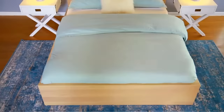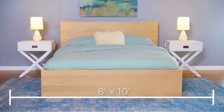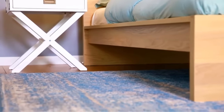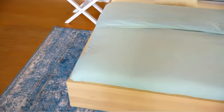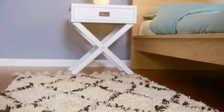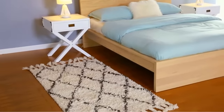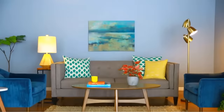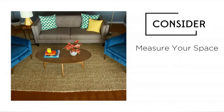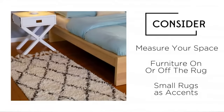In the bedroom, if you have a queen-sized bed, it's common for an 8x10 rug to be placed perpendicular to the bed, stopping just before your bedside tables — giving you plenty of plush rug to step on when you get up in the morning. If you have a king-sized bed, upgrade to a 9x12. If your bedroom doesn't allow for a large rug, 3x5 runners are a great alternative, placed lengthwise in front of your bedside tables. Rugs are definitely an investment, so make sure you measure your space, decide if you want furniture on or off the rug, and consider small rugs as accents if space is an issue.